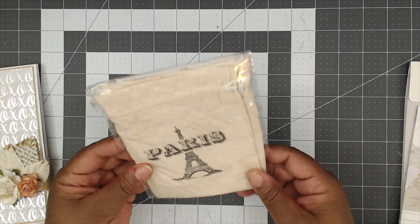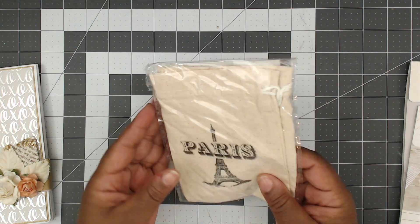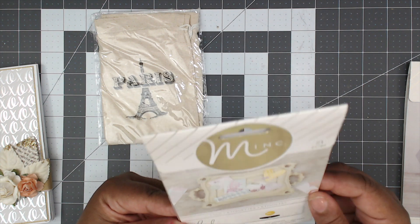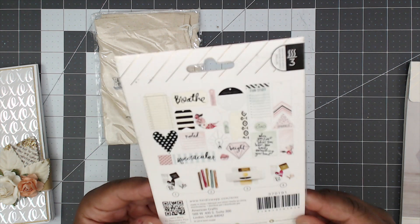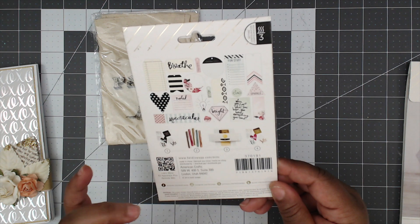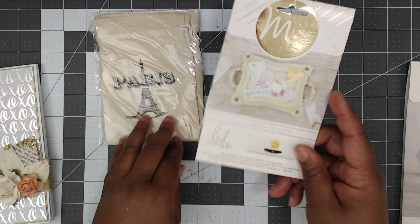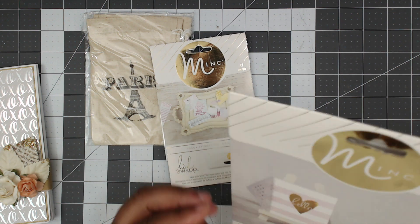She sent some cute bags — Paris-themed muslin drawstring bags with a fleur-de-lis on the back, so adorable! And she sent some mink tags. If you use these, you add some foil running through your laminator and you get a really cute outcome — 21 pieces in that set. And there's also a card set!